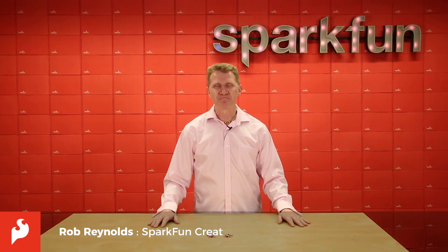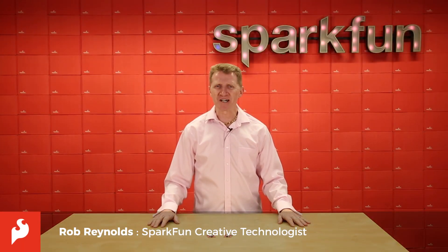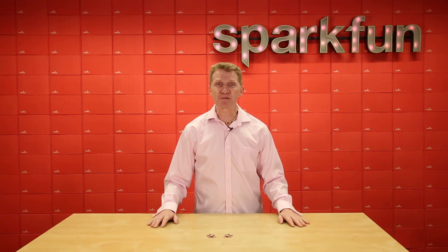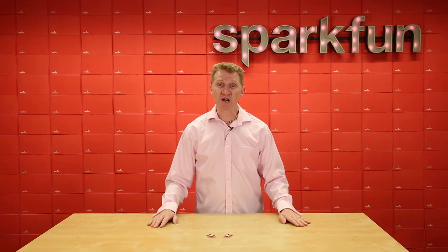Hi there, Spark fans. Rob Reynolds here. You know what's no fun? Being lost. You know what's a lot of fun? Building a project that lets you know exactly where you are, or exactly where your robot is, or exactly where your cargo is.